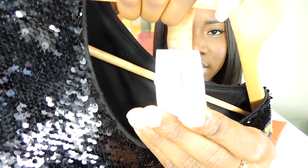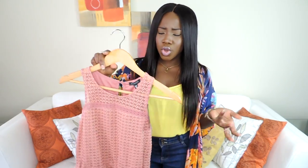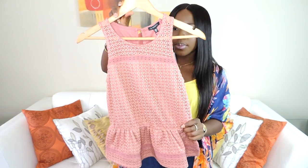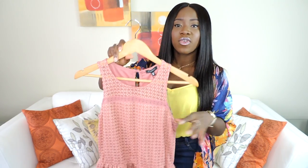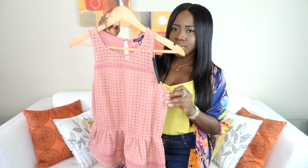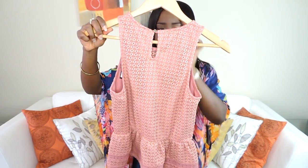The next thing I got is this coral peplum top. My style is very cute and sexy at the same time, so when I saw it I was like this is so cute. I got it from Dynamite. It was originally $39.95 and I got it for $8. It's really cute and has a gold button at the back.